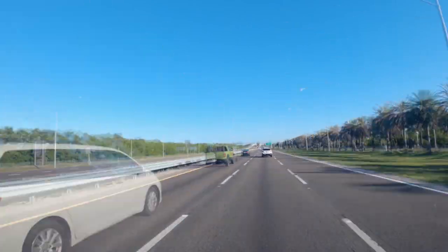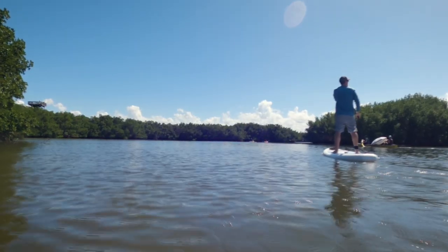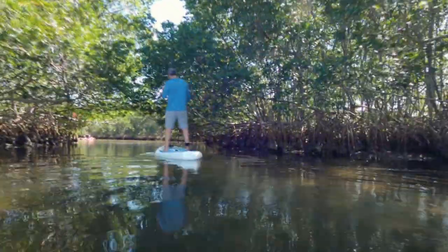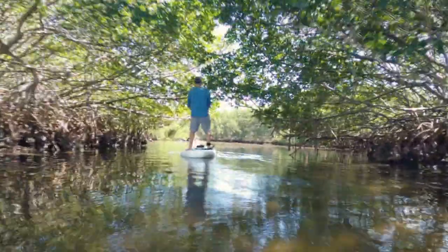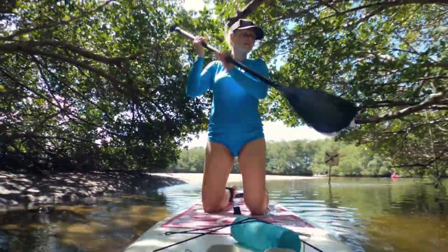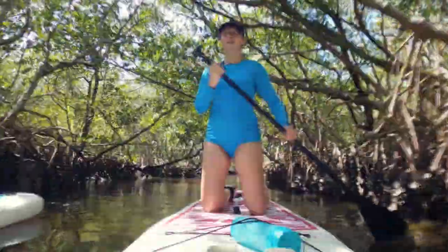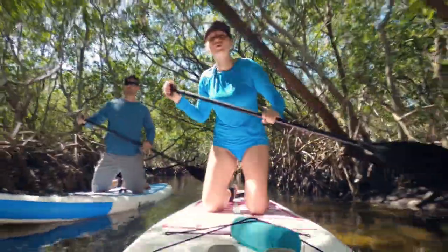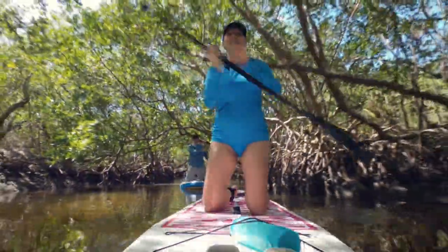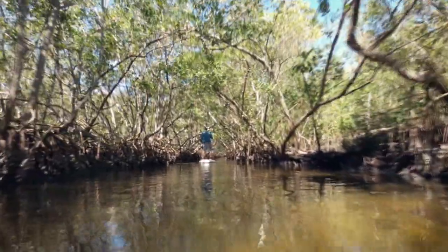We got all geared up and set out on the south paddling trail. The Weedon Island Preserve is a coastal natural area located in Tampa Bay. It spans 3,190 acres and protects the ecosystem that is home to numerous species of native plants, animals, and is rich in cultural history. The south paddle trail meanders through mangrove forests, seagrass flats, between islands of the preserve and along the edge of Tampa Bay.